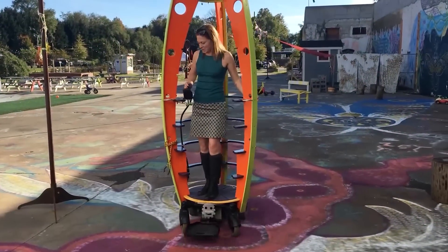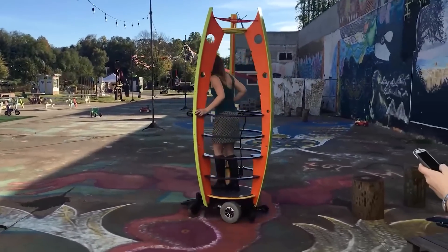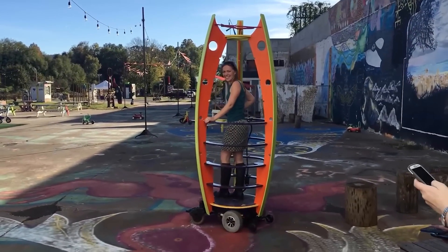This upright vehicle looks crazy, but it won't take up much space in your garage and it makes it much easier to avoid traffic jams.